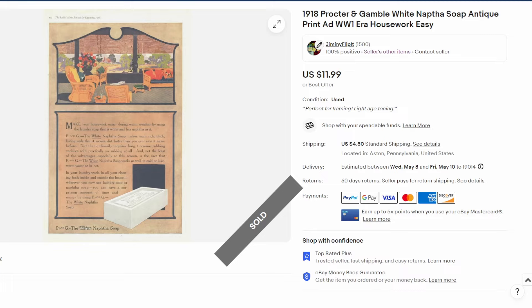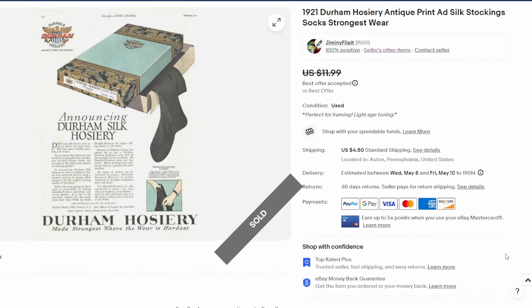Next up, a 1918 ad — World War One era, as noted in the title — also sold for twelve dollars plus shipping. This is for Anaphus soap made by Procter and Gamble. It's a much larger ad, also from Ladies Home Journal, measuring 16 inches tall by 11 inches wide. Pretty basic image — looks like a set of wicker chairs and a couch overlooking a nature scene.